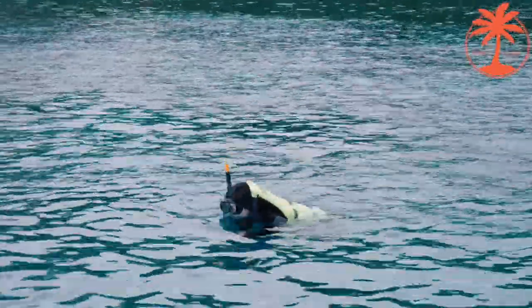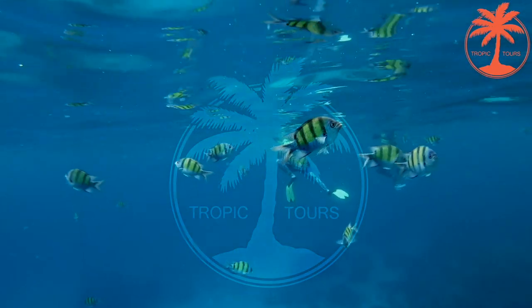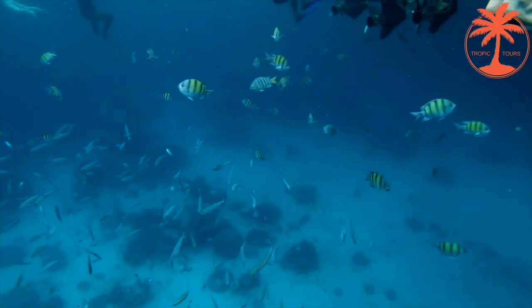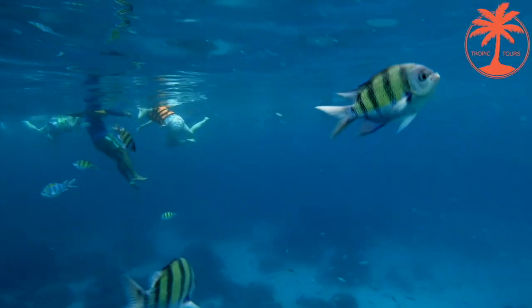Here you can see a big variety of sea dwellers, from coral reefs to different sized and colored fish. It is an unbelievable experience that you will remember for a long time.